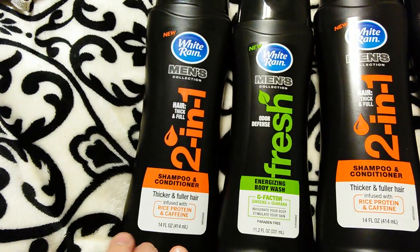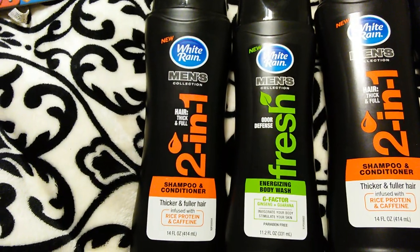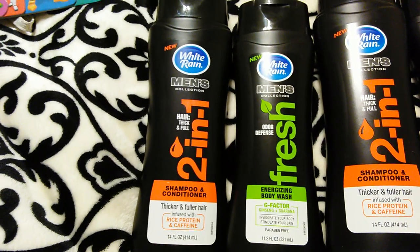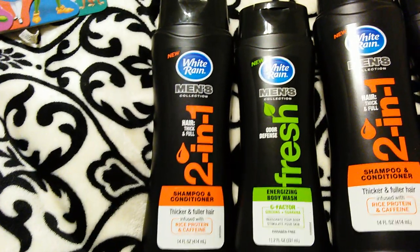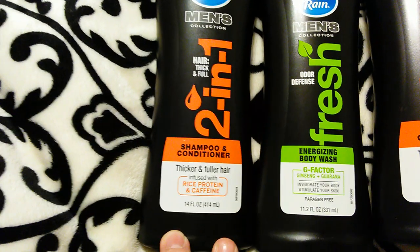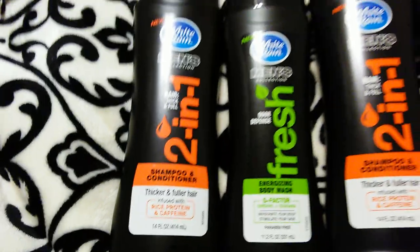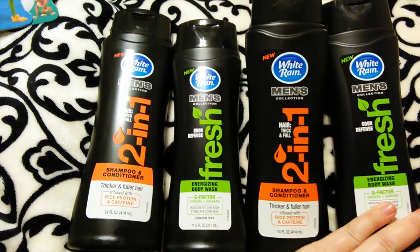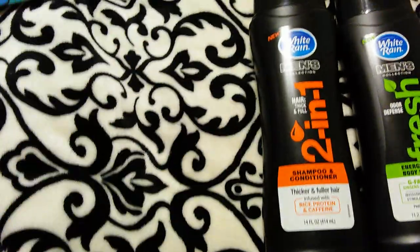They also have a two-in-one shampoo and conditioner in two different scents. I like the orange one — I actually got it for my little cousin who just turned 18, and he said it's his new favorite shampoo and conditioner and wants my grandma to go back and buy him multiples. It's for thicker and fuller hair, enriched with rice protein and caffeine, and it's 14 ounces. I'm giving these away in sets for Christmas and will keep buying them for Robert and Jordan.